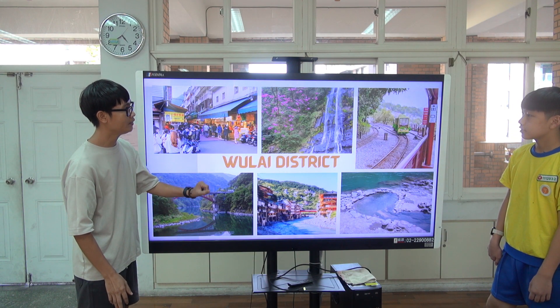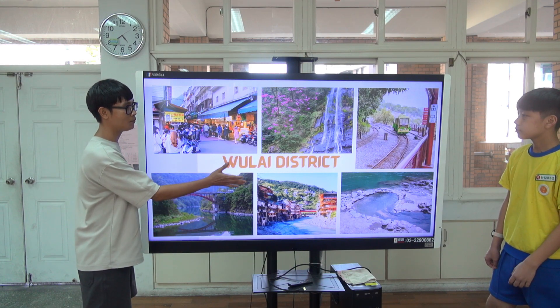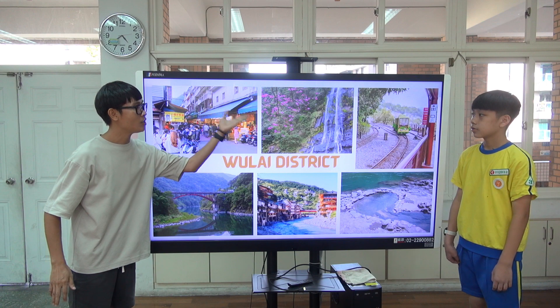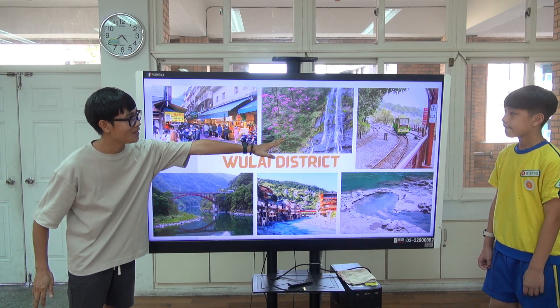That's Wulai District. Especially if you go there in winter, you can also see cherry blossoms, plus the scenic train.